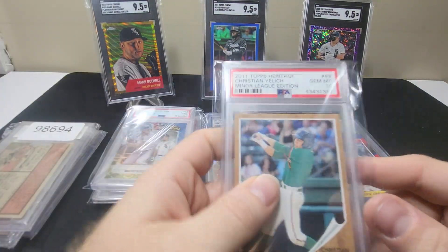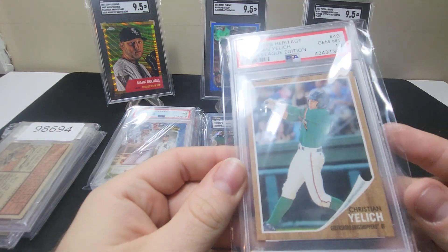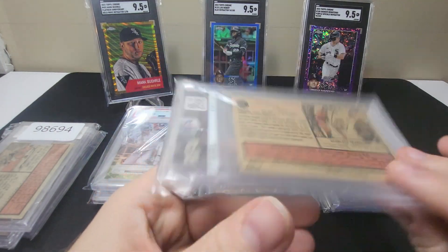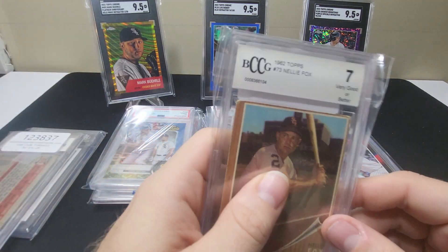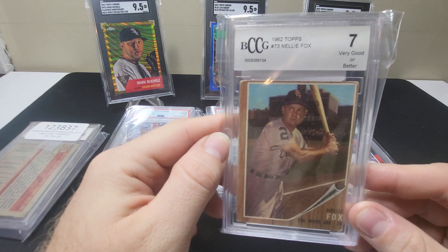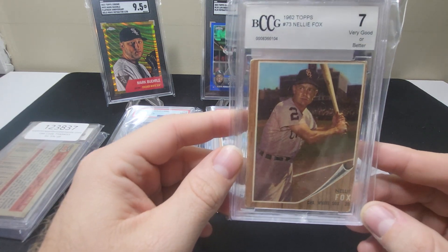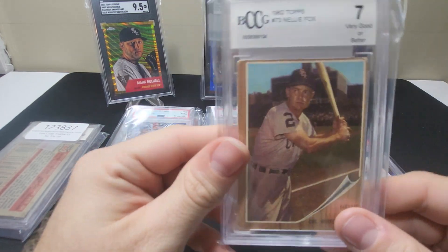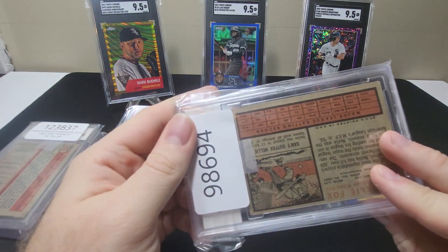Next we have a 2011 Topps Heritage Christian Yelich minor league edition — he's playing for the Greensboro Grasshoppers on this card — a Gem Mint 10. The next two are some vintage. This is an older Beckett slab — a 1962 Topps Nellie Fox. I have no idea how this got a 7 just based on the corner wear and the centering alone. I bet if I cracked this out and sent it to SGC it might get a 3 on a good day.